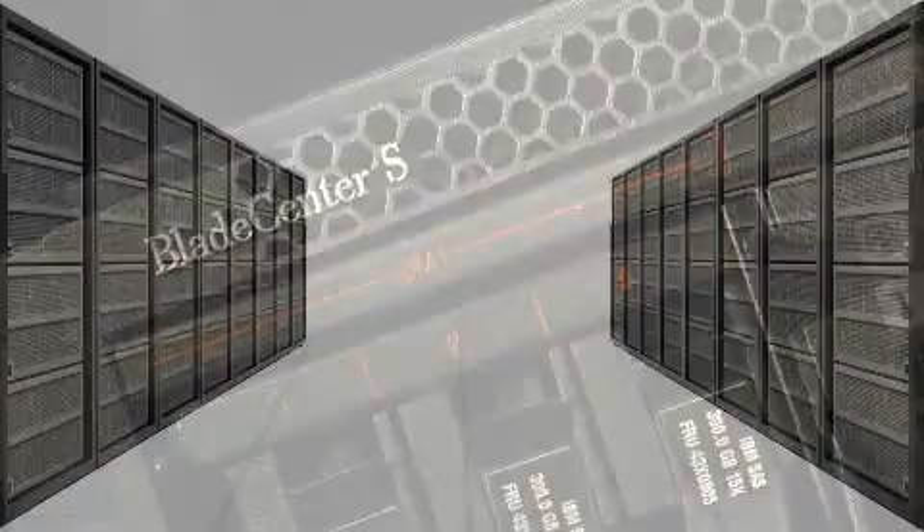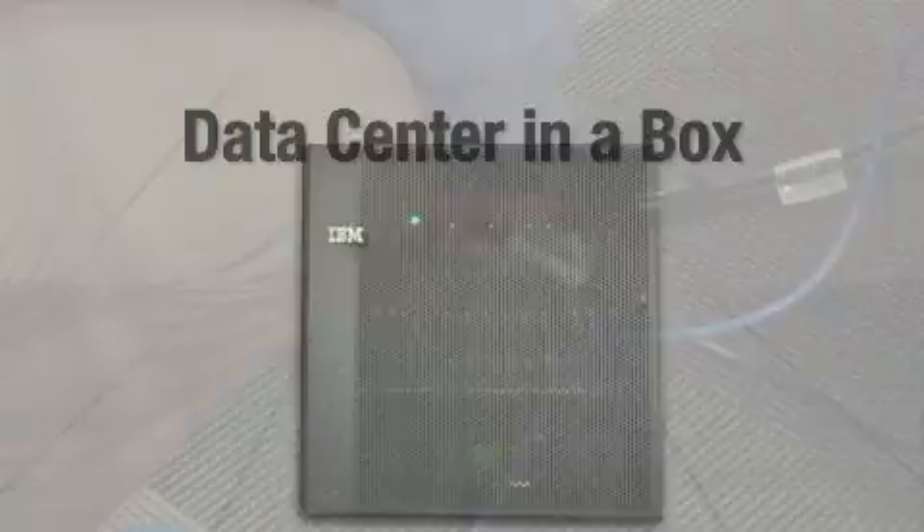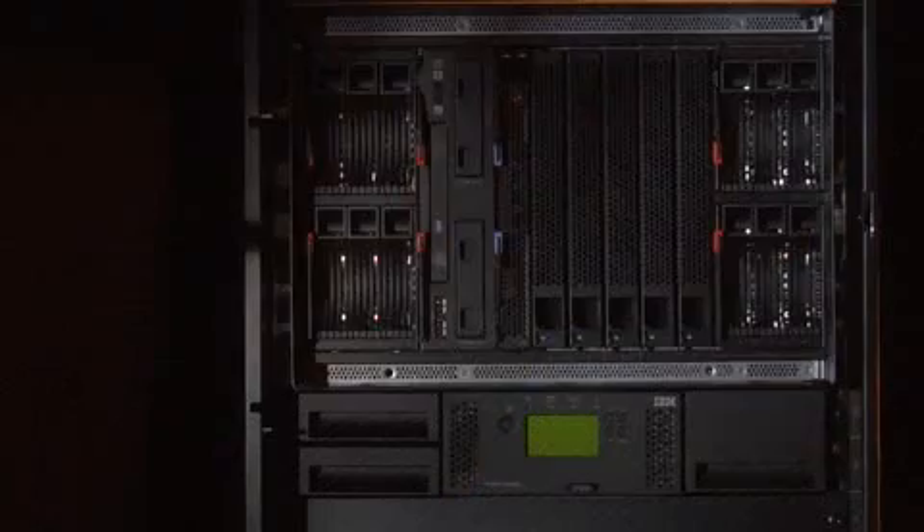You've probably noticed that I've got an IBM Blade Center S here with me. We introduced this product over a year ago, and you've probably heard that we've got a terrific differentiation with this offering. It's a complete data center in a box. It offers something that can plug into a standard wall outlet. It's quiet, it's lockable, and it's got air filtering capability.